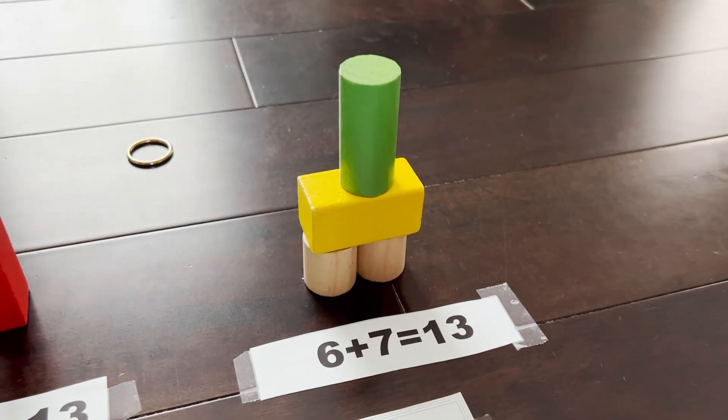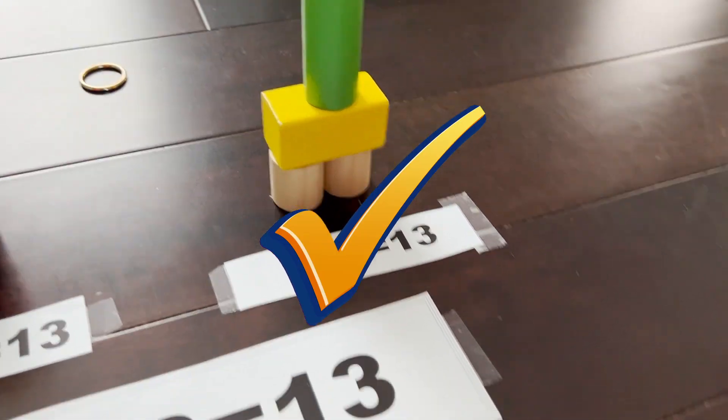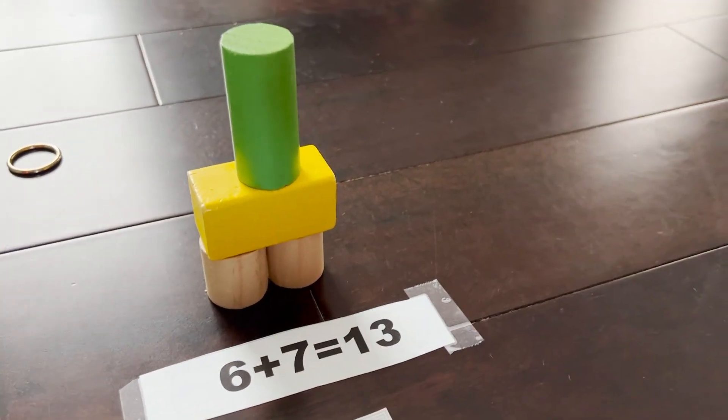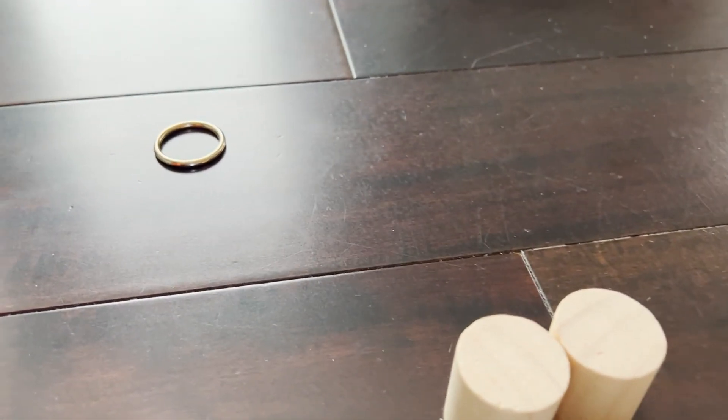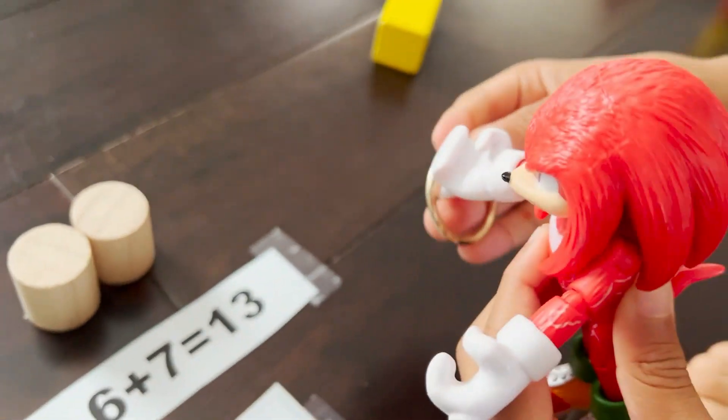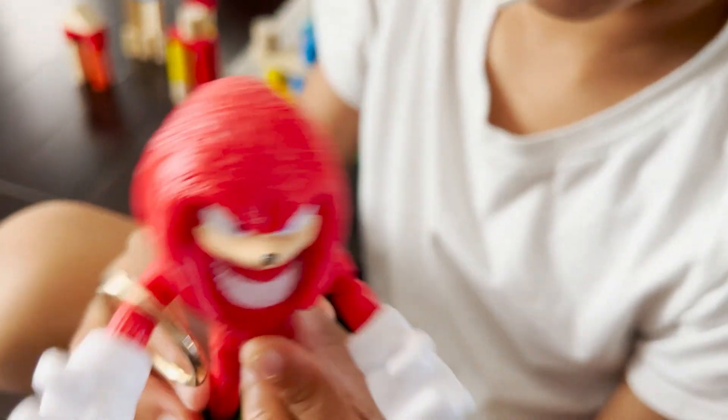Let's find out if you're right. Ding ding ding ding ding — you're right! Who's going to crash through the tower and get the ring? Knuckles did it! The ring is just sitting there — there you go. Good job, Knuckles! Let me see you with that ring. Awesome.